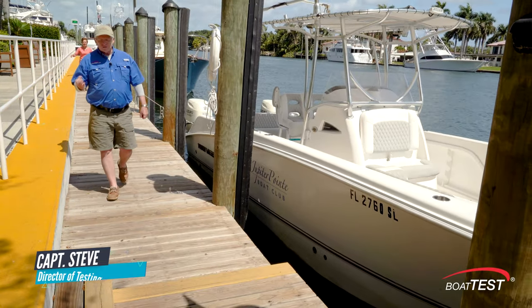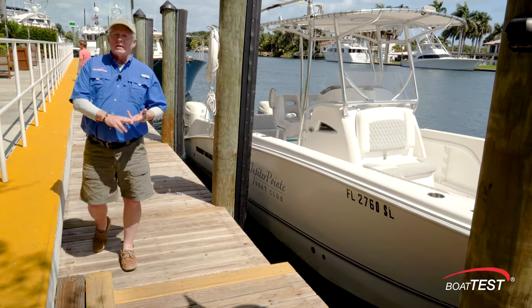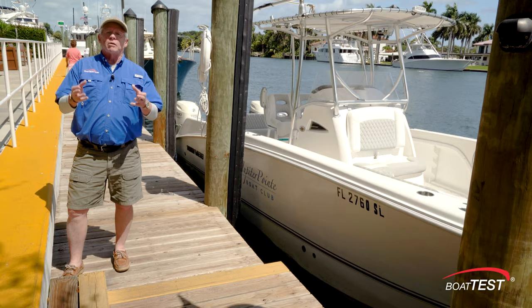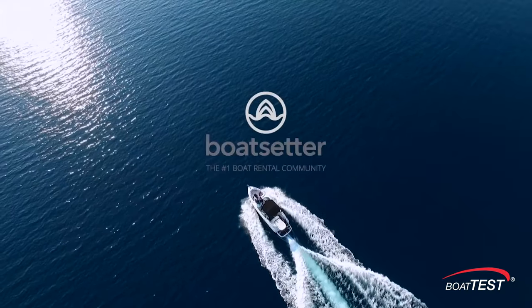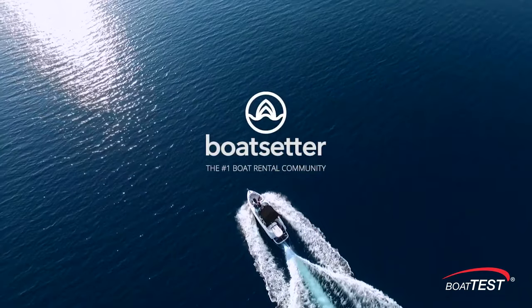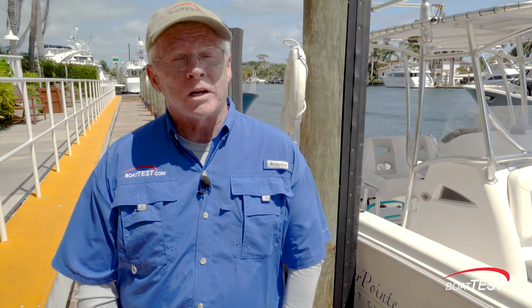Picture yourself as a boat owner who just doesn't get to use the boat often enough. You're realizing it's got a loan, dockage, maintenance — these costs add up and you need something to offset all of that. Well, there's a solution and it's called Boat Setter. Boat Test had an opportunity to sit down with Boat Setter's Shea Untai to tell us what the program is about and what it entails.